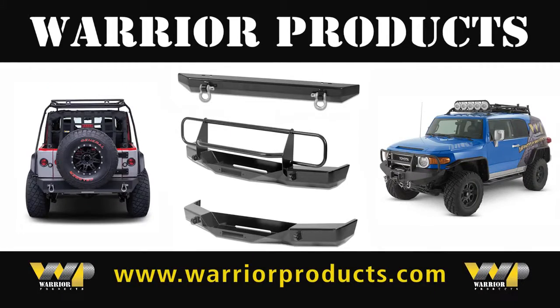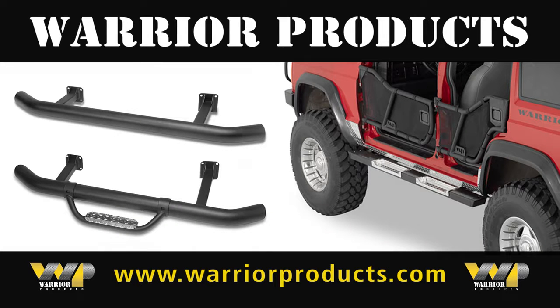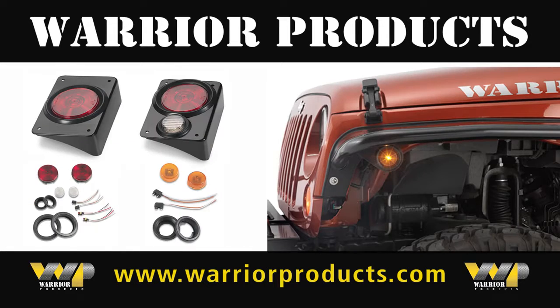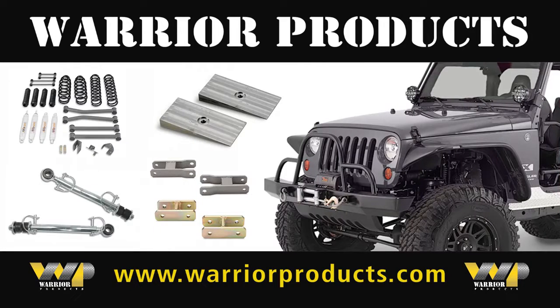front and rear bumpers, adventure doors, user-friendly nerf bars, and towing accessories, multifunctional rack systems and LED lighting, and innovative brackets.